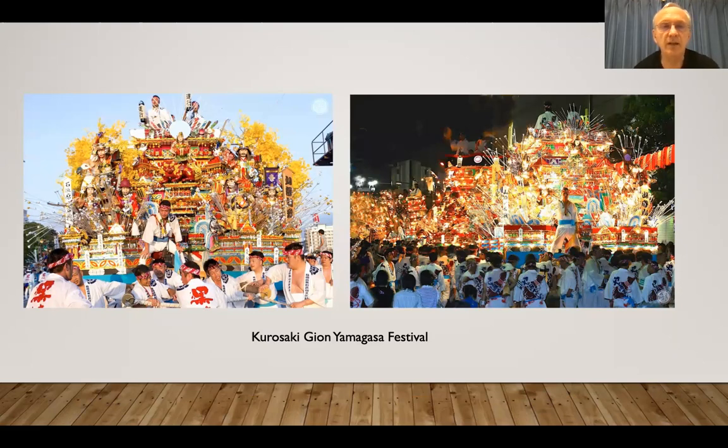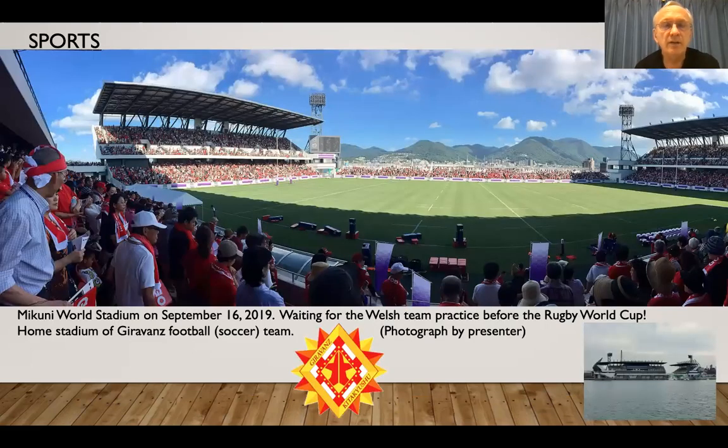Very spectacular. This is the Mikuni World Stadium, when Wales came before the Rugby World Cup. It's the home of Giravanz football team as well. On the bottom right you've got a little photo from the outside — see how close to the sea it is.